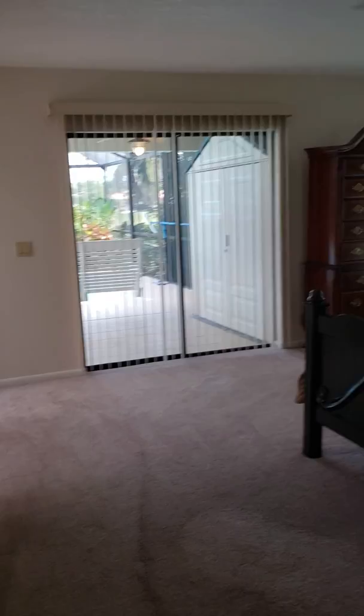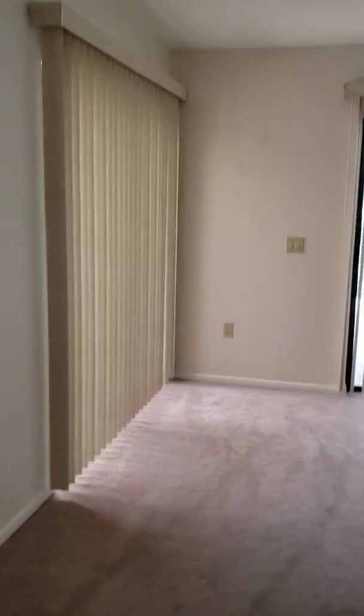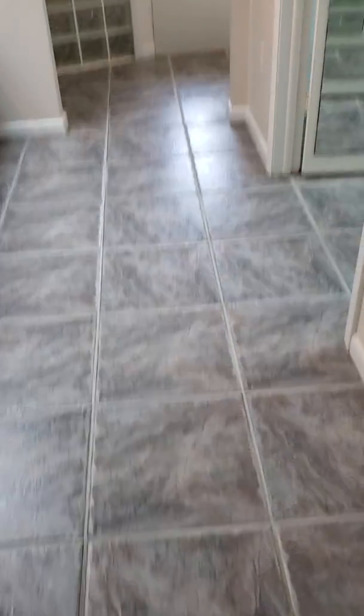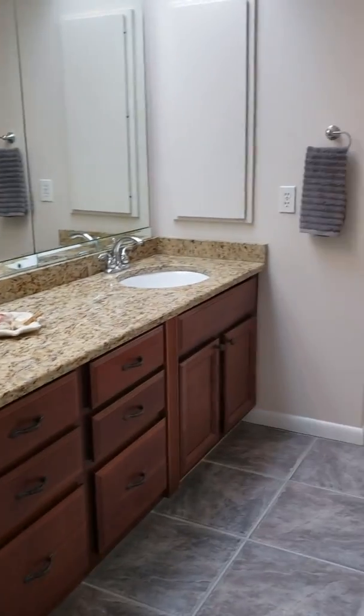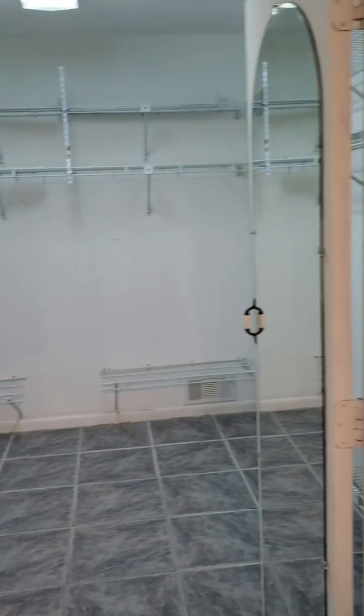To the right, we have the master. It's super big. It has two pocket doors that open. It is carpeted, but this tile is really fantastic. Master bath — granite, really nice wood cabinets. Huge closet here to the right. Humongous.